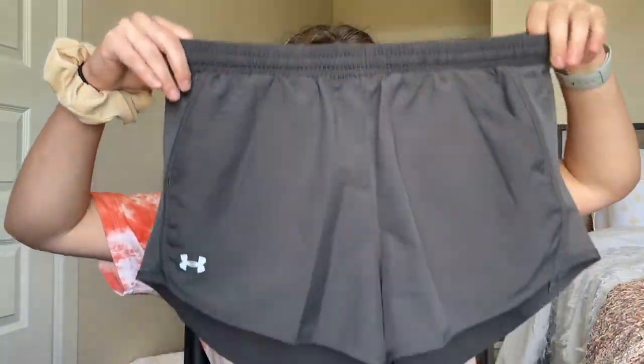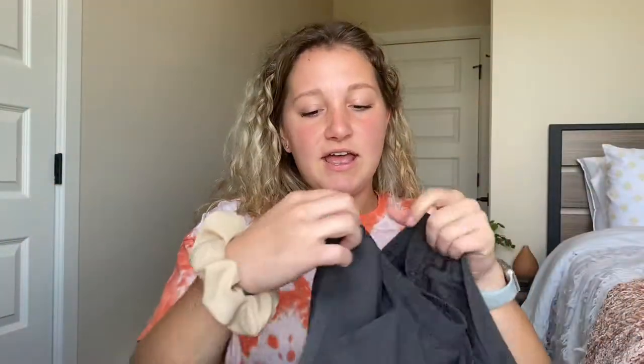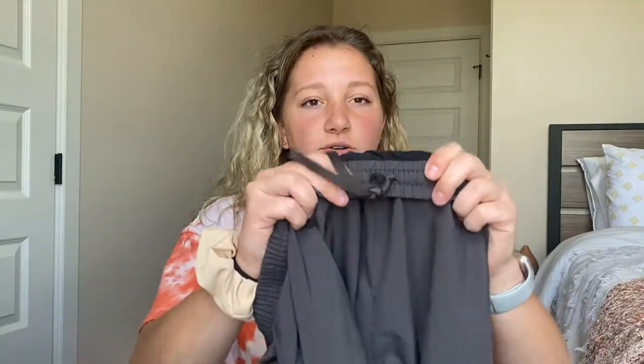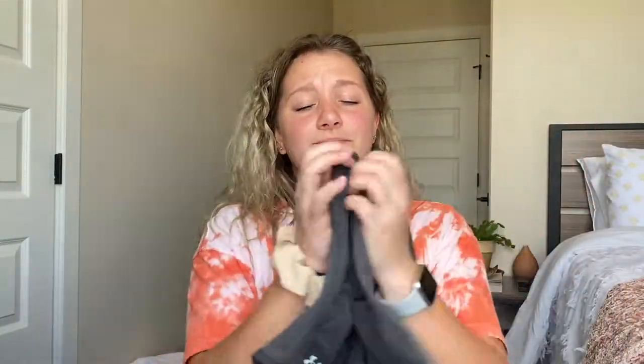The first brand I have is Under Armour. I only have one pair of shorts from them and they are these really pretty gray running shorts. I've had these for about two or three years now — I got them around Christmas time. The backs are just plain, but my favorite thing about these is that they actually have pockets. Super cute, very functional. I like the little detailing on the side. The waist also has a tie and it has the underwear liner inside. I love these — really good and durable.